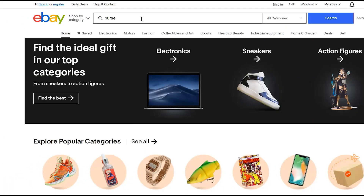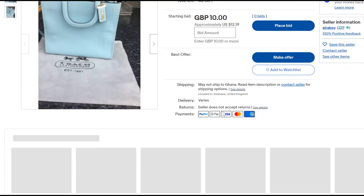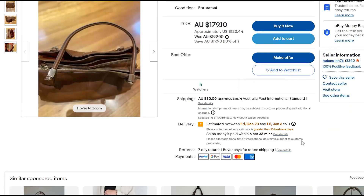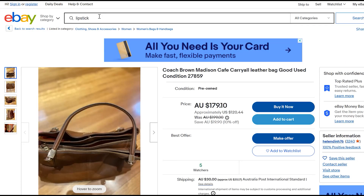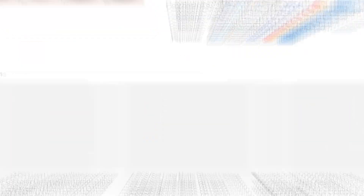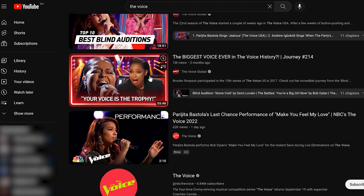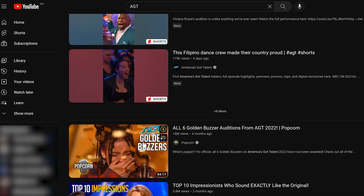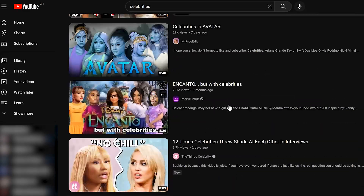Diversity in recommender systems relates to how suggestions are provided to have a different variation than what is available through the first two stages. While the earlier stages try to use the user's data and similarities to others, providing only the closest suggestions can make the range boring. For example, the fact that a user loves watching The Voice on YouTube doesn't mean they should only receive suggestions for music shows like AGT — music videos and other celebrity talk shows can also be suggested. The same applies to Amazon and Netflix.